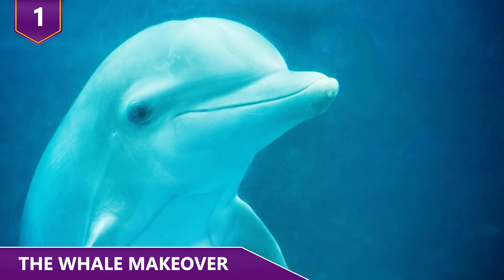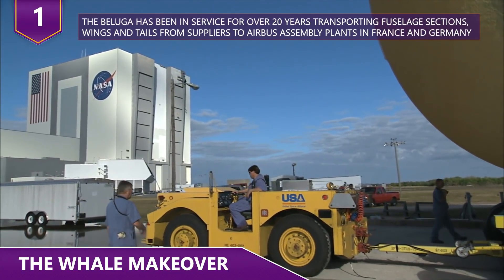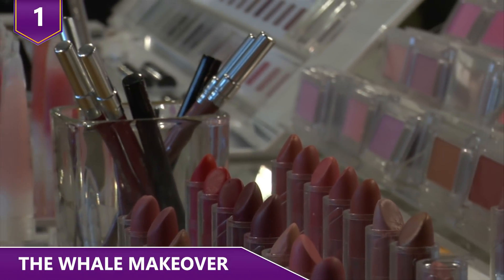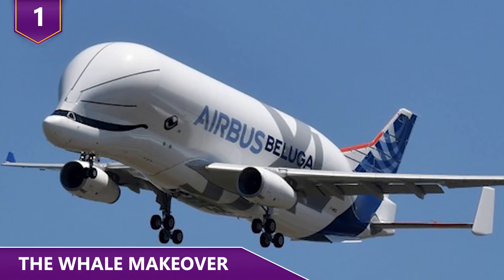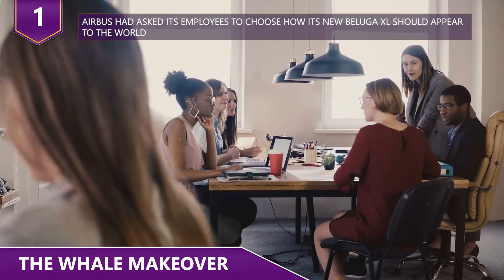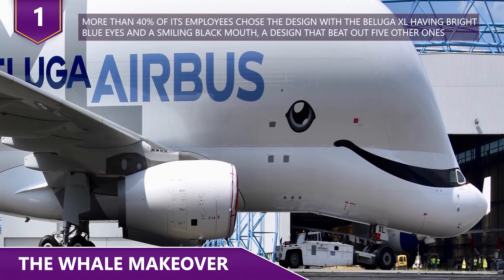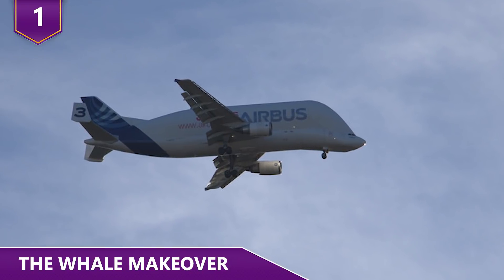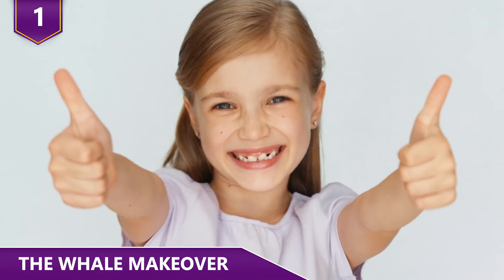The Beluga was named after the Arctic whale because of its resemblance to the Beluga whale and its signature forehead hump. The Beluga has been in service for over 20 years, transporting fuselage sections, wings and tails from suppliers to Airbus assembly plants in France and Germany. After over 20 years, Airbus finally decided to give it a makeover — instead of just resembling a whale in shape, Airbus decided to actually make the Beluga XL look as much like a Beluga whale as possible. Airbus asked its employees to choose the new design, and more than 40 percent chose the Beluga XL with bright blue eyes and a smiling black mouth, beating out five other designs.